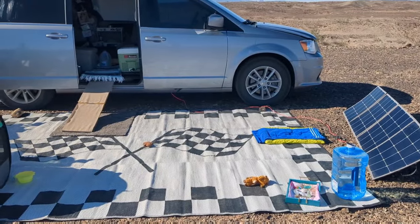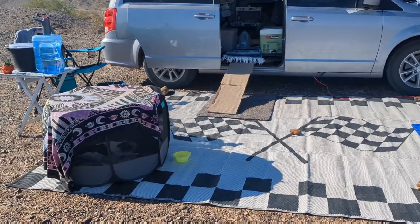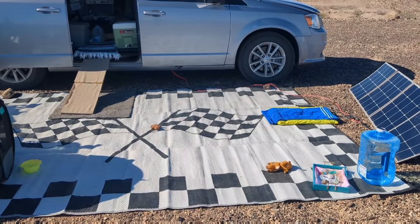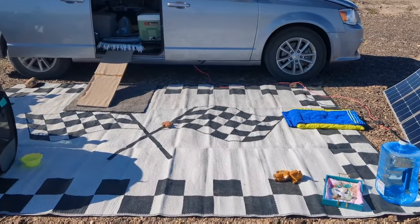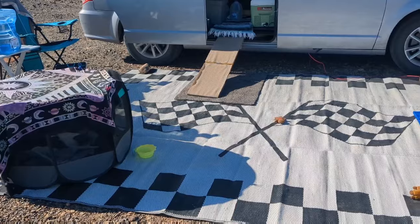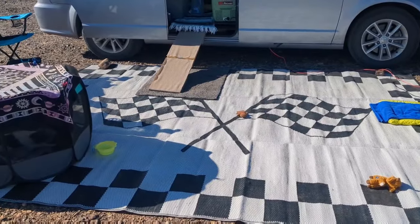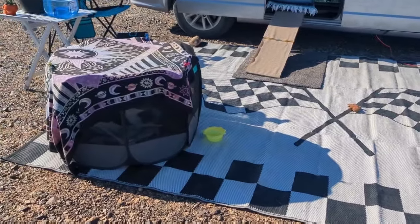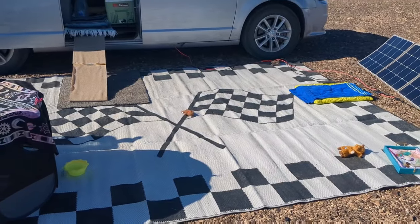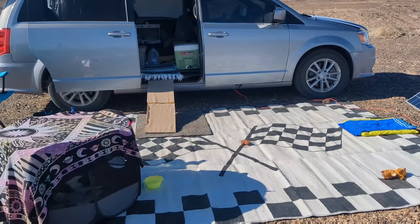I purchased it from a small business vendor in Quartzsite, Arizona off of Main Street. The owners are named Donna and Carl, and currently as of December 2023, they are located between Woodstock Firewood and the Horny Toad. They have so many different options, but I purchased their biggest one. This was the only racing rug they had at the time and it was only $65, which is a great price for this type of rug. I highly recommend an outdoor rug no matter what your situation is.